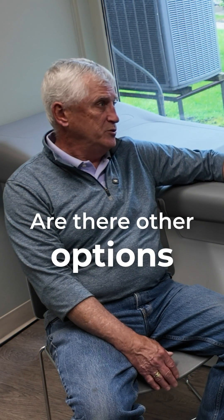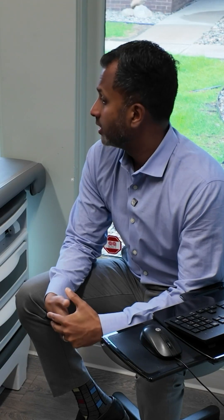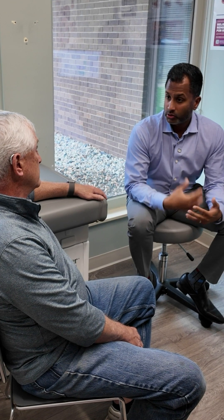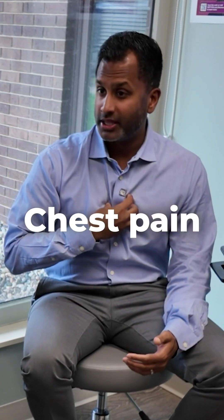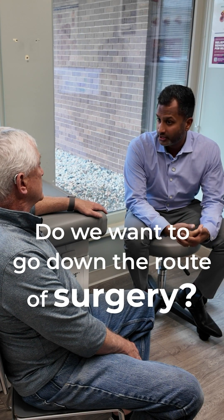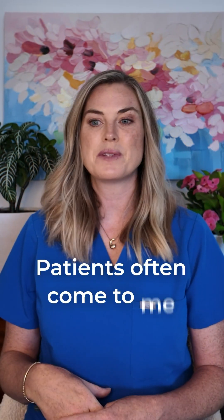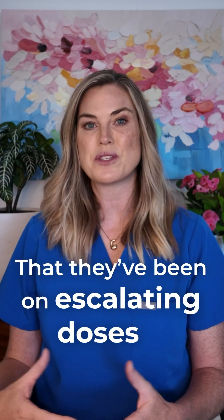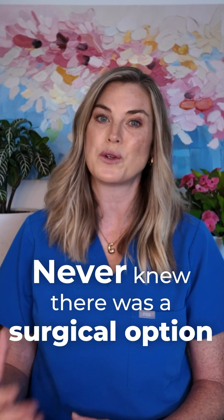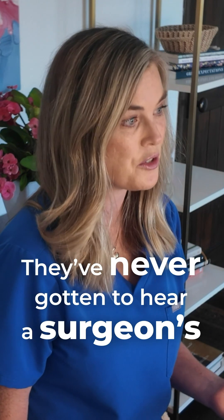Are there other options, other than the meds, to take care of this? Aside from medications, typically what we do is surgery. Usually we will reserve surgery for those patients that fail medications. If we get to the point that you are failing multiple medications — meaning you're still feeling a lot of heartburn, acid coming up, chest pain, things like that — then that's when we talk about going down the route of surgery instead of medications. Patients often come to me frustrated that they've been on escalating doses of medications for years and never knew there was a surgical option for controlling their symptoms — they've never gotten to hear a surgeon's perspective.